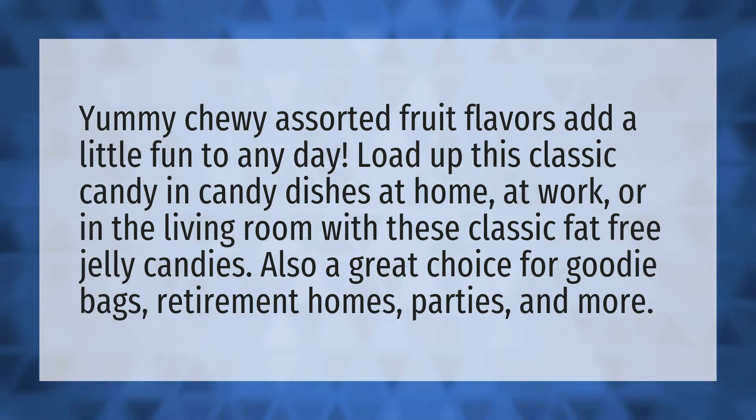Yummy chewy assorted fruit flavors add a little fun to any day. Load up this classic candy in candy dishes at home, at work, or in the living room with these classic fat-free jelly candies.